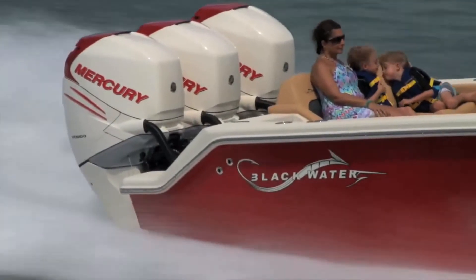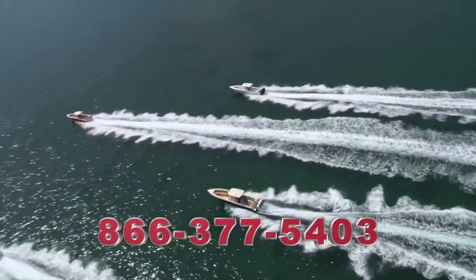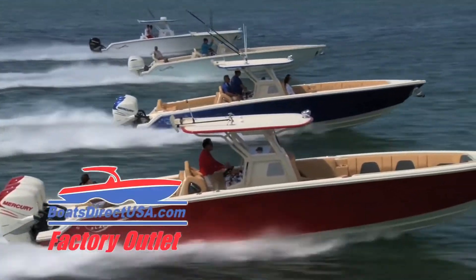Sea trial yours today, then custom build the Blackwater boat of your dreams. Available exclusively through Boats Direct USA. Financing is available and trade-ins are wanted. Simply log on to BoatsDirectUSA.com to get started.